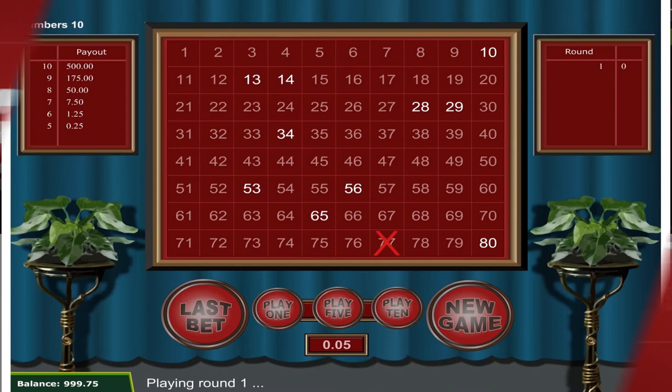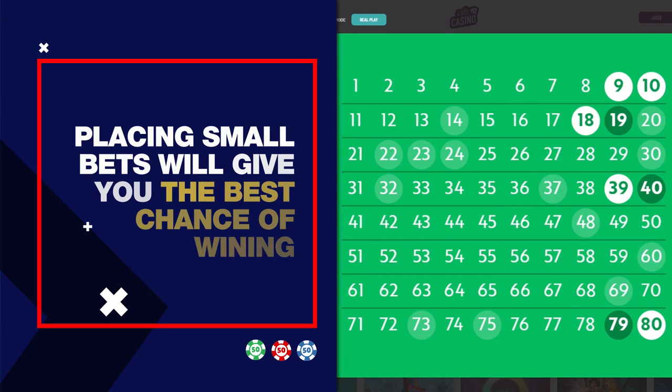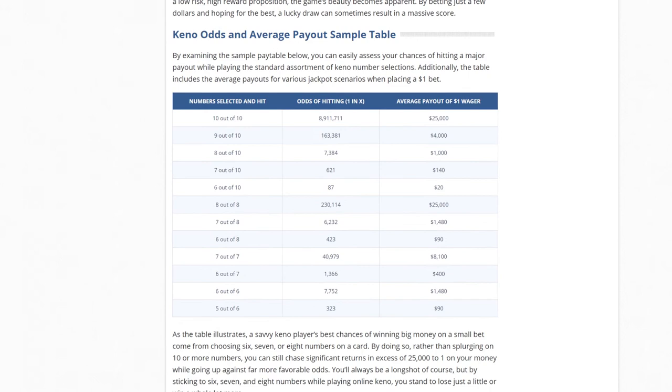One piece of advice from our experts is to never bet on all the numbers at once. Splurging on 10 or more numbers is not recommended. As a Keno player, you'll have the best chance of winning big money if you place a small bet and only choose 6, 7, or 8 numbers on a card.